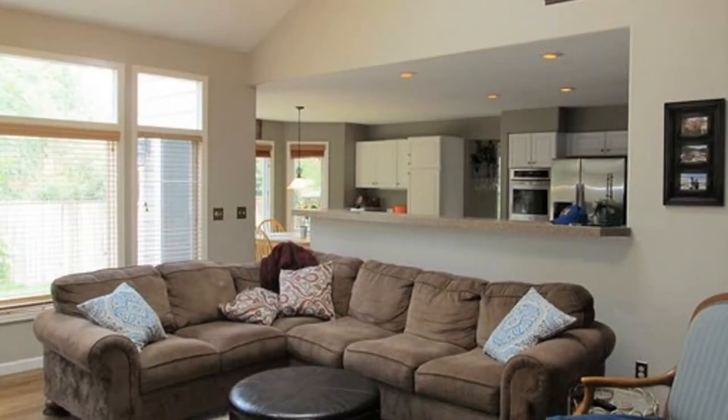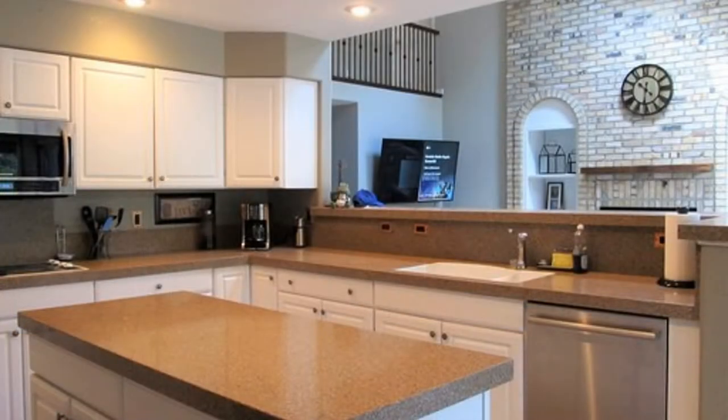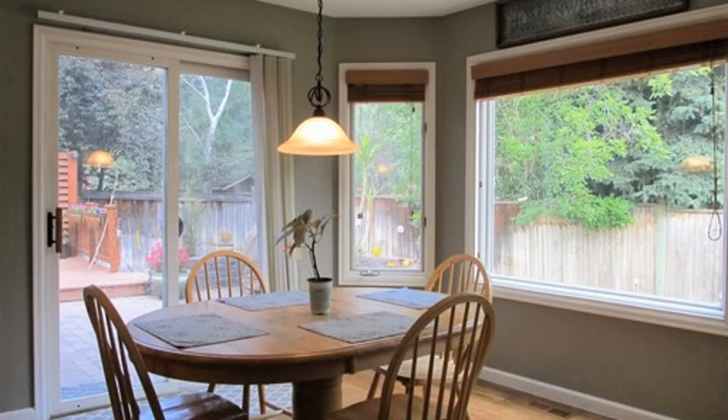It opens to the huge kitchen, which is equipped with lots of cabinets, a breakfast bar, and stainless steel appliances such as a stove, a dishwasher, microwave, refrigerator, and a double oven.